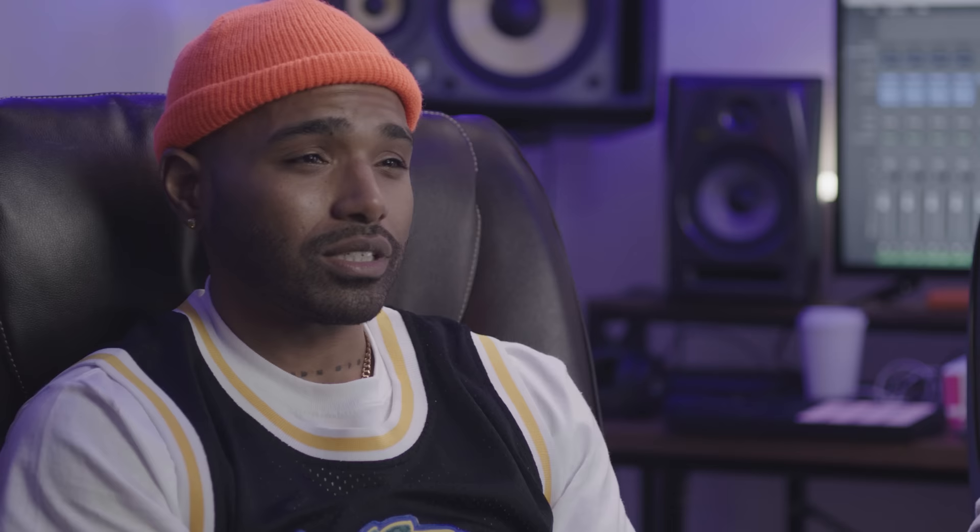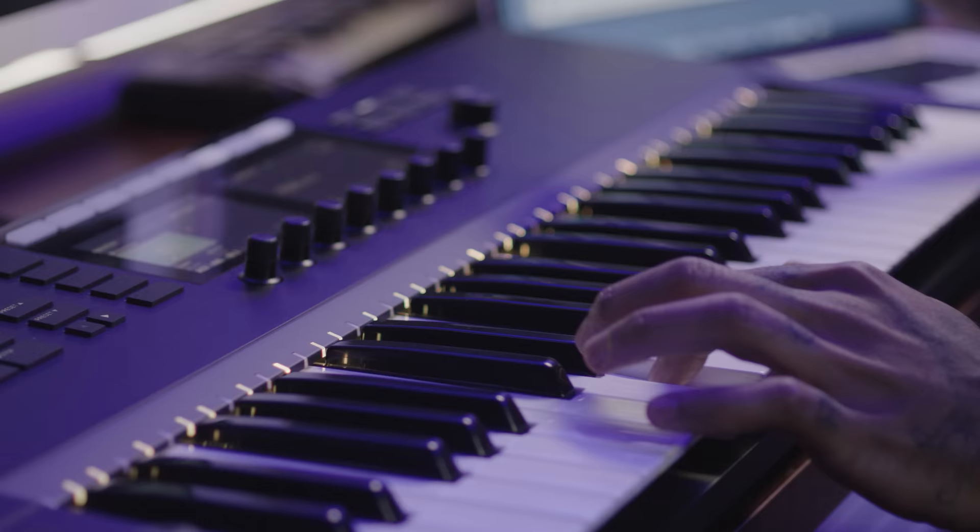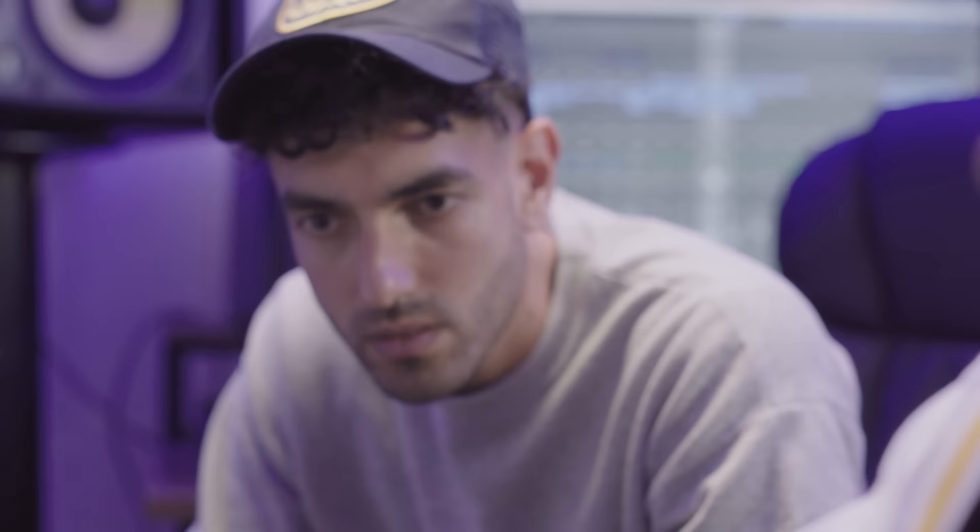Our main go-to from Native Instruments is the Complete Control software with the keyboard. That thing really is game-changing. The chord trigger and the key control is like a lifesaver. So we're going to make a beat using the Complete Now collection from Native Instruments.